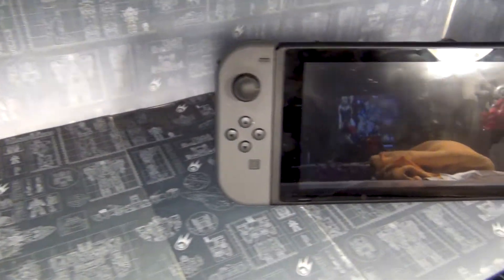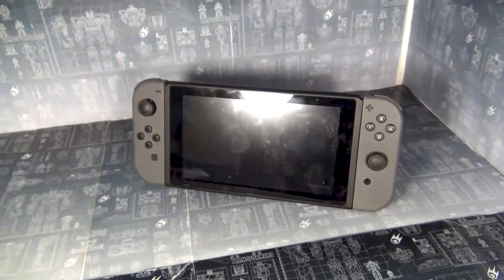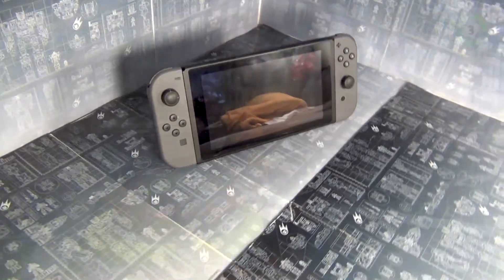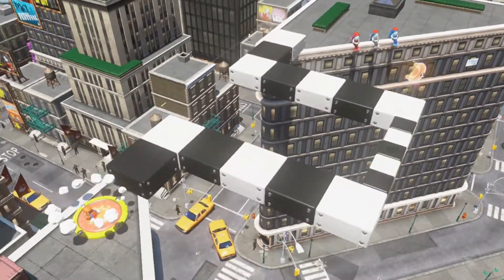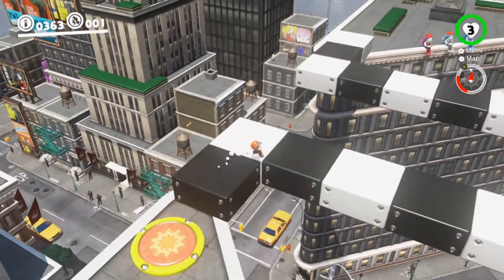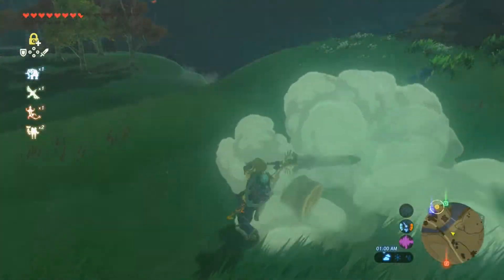Number four may surprise you even more because it's not really a toy, but it is still a great get for the year — and that is the Nintendo Switch. This is an awesome game system. It's a handheld, it's a console system, all in one. Works great, plays great, has some awesome games. I only have about three, but I love them all.